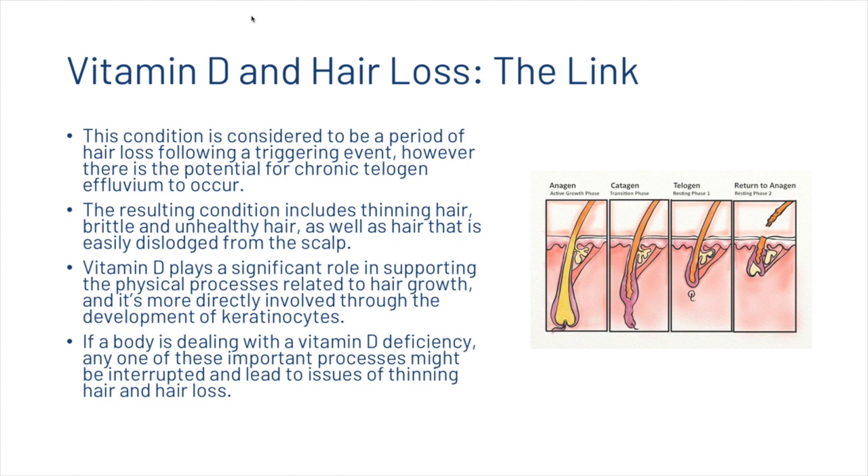Telogen effluvium is considered to be a period of hair loss following a triggering event, with potential for a chronic form to occur. The resulting condition includes thinning hair, brittle and unhealthy hair, as well as hair that is easily dislodged from the scalp. Vitamin D plays a significant role in supporting the physical processes related to hair growth, and is more directly involved through the development of keratinocytes. If a body is dealing with a vitamin D deficiency, any one of these important processes might be interrupted and lead to issues of thinning and hair loss.